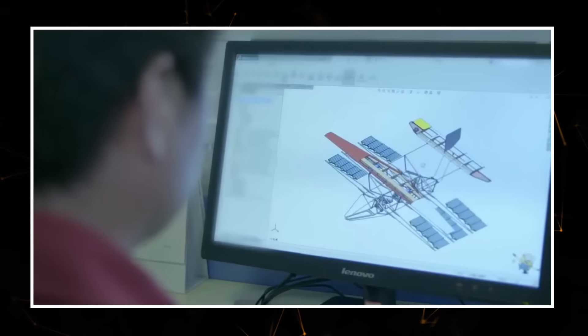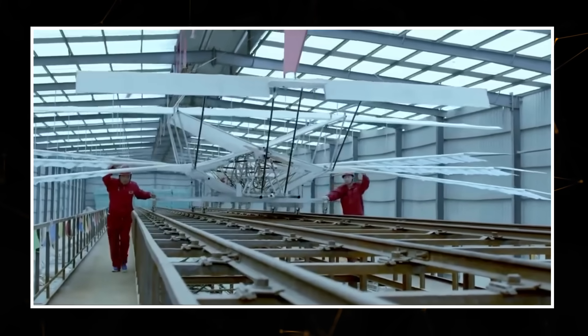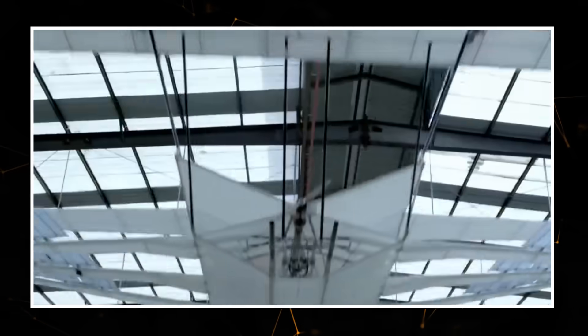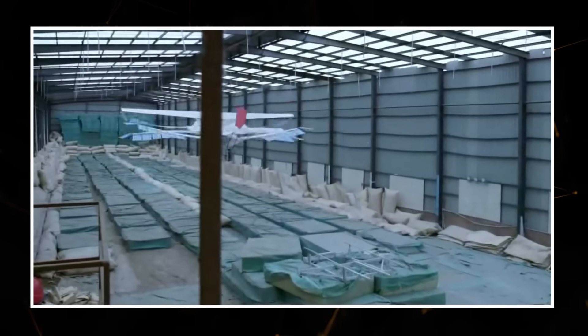Meanwhile, in China, they are working on the world's first flapping wing aircraft. It resembles a bird when flying. Through experimental methods, scientists are searching for more reliable and safer ways to fly, and as we can see, they are succeeding in their efforts.